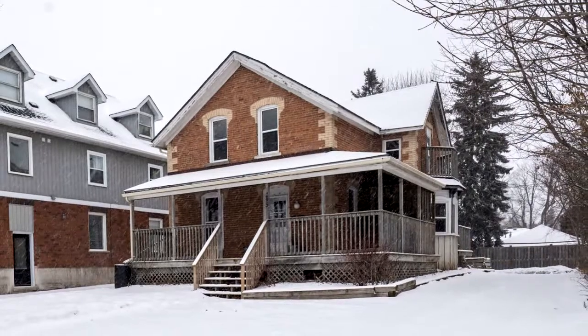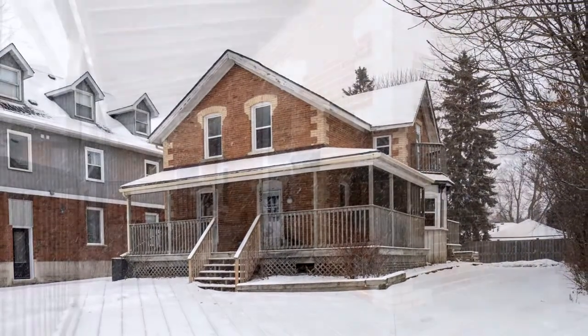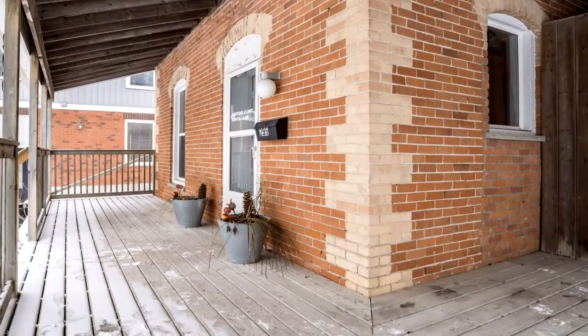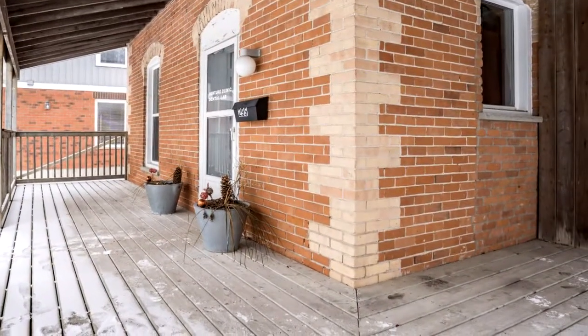These three floors of space for rent feature a reception waiting room greeting you off a covered porch, followed by a two-piece bathroom and two patient rooms with natural gas nozzles with dental chair.